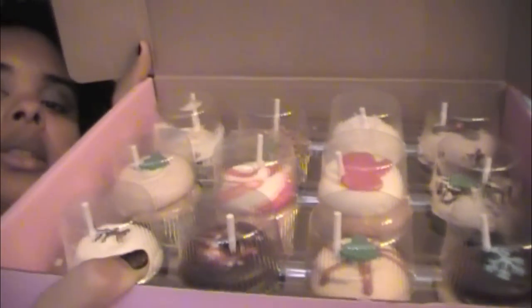Pretty much all of them have some type of fondant decoration on top. Don't know what all the flavors are. I know the one with the gingerbread man on it is an actual gingerbread cupcake.